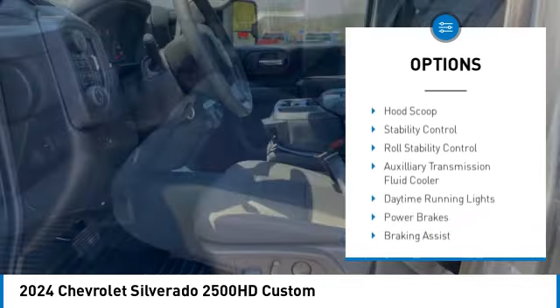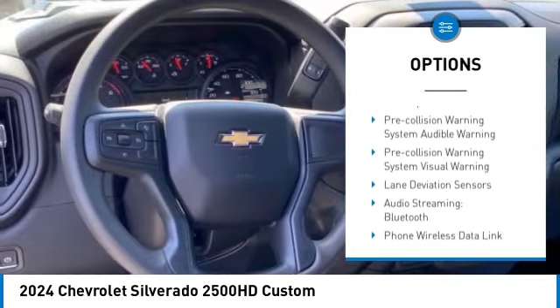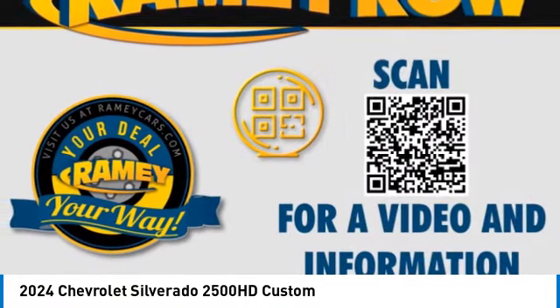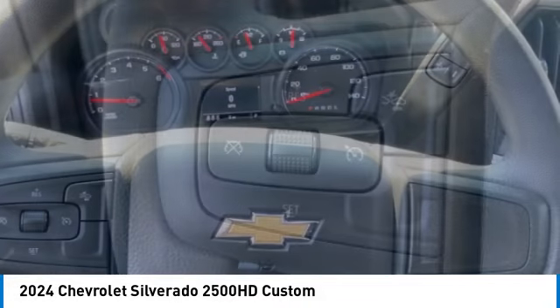Power windows with safety reverse, rear step bumper, hood scoop, stability control, roll stability control, auxiliary transmission fluid cooler, daytime running lights, power brakes, braking assist, traction control.